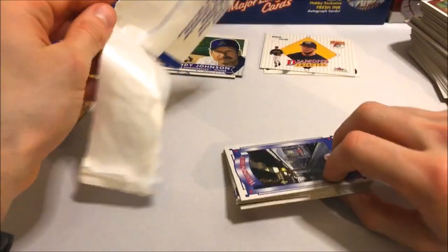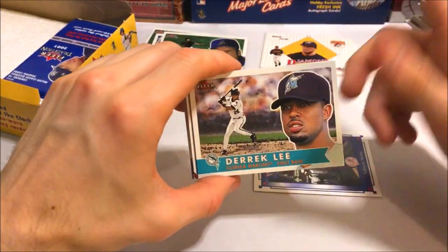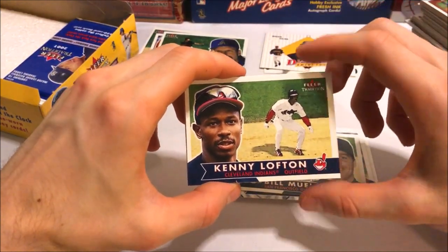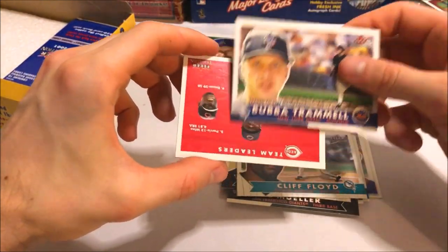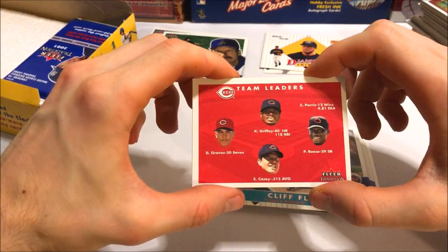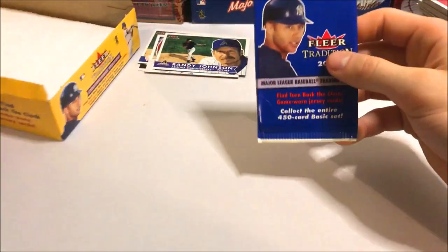These boxes are pretty tough to come by — I saw this on eBay and ended up winning a bidding war, so I was pretty excited to get it. But it doesn't look like we're hitting anything big so far. Chipper Jones — Hall of Famer — Ryan Klesko, Bill Mueller, Kenny Lofton — one of my favorite Indians players, I'm a huge Indians fan. Cliff Floyd, Bubba Trammell, and the Cincinnati team leaders — Ken Griffey Jr., 40 home runs, 118 RBIs. Sean Casey with a .315 average. The Reds weren't a bad team back then.